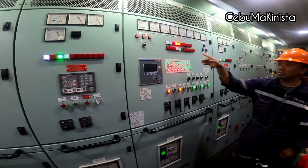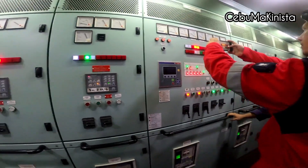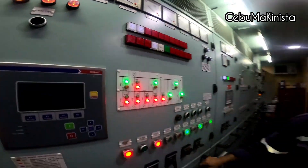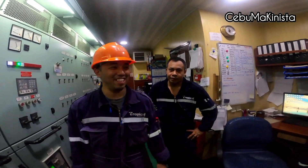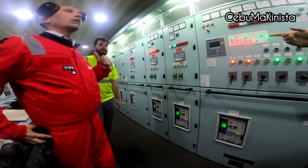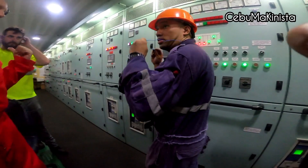Since all the machinery outside is okay, we now check our three generators — load sharing and reverse power trip. Auto-preferential here. And low oil. Press power — by electrician. Press power. Thank you, gentlemen. We're going to shut it out. It's still running — number one is still running. Just kicks out from the bus — please shut down.